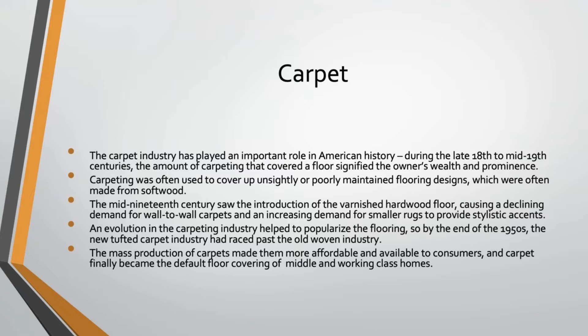Carpeting kind of waxes and wanes — there are times when it's popular and then it falls out of fashion. It wasn't until the 1940s and 1950s, with evolutions in the carpeting industry, that carpet became the predominant popular flooring material it is today. Newer tufted carpets became easy to manufacture and raced past the woven materials used up until then, and that mass production starting in the 1950s made carpet more affordable and available to everyday consumers.